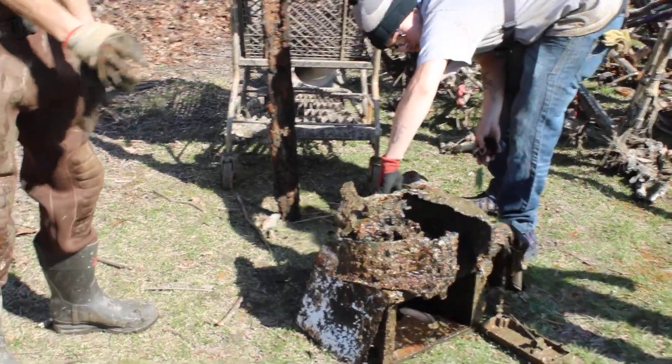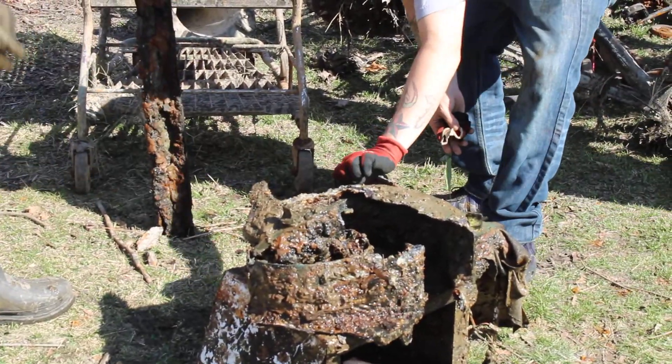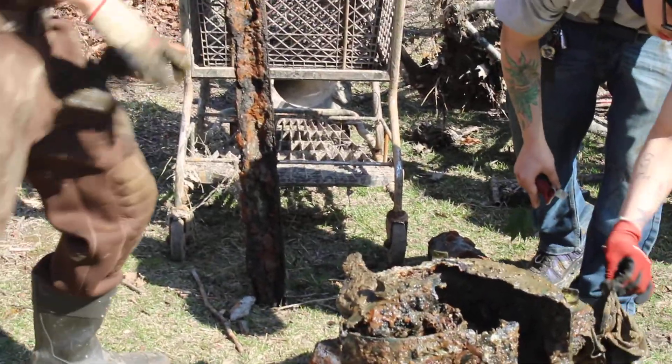It fell apart when we were pulling it up. I was going to say, maybe it was a lawnmower. This is the shape of a lawnmower blade. And there's another spot right here.